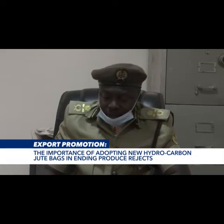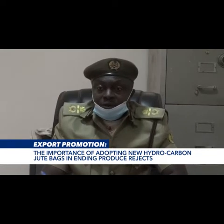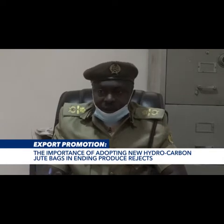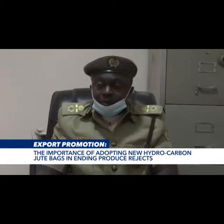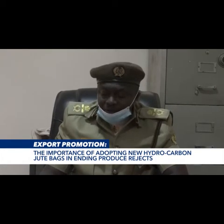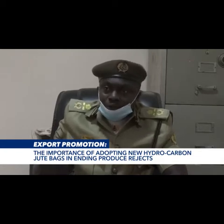It is produced from what we call Kenaf. And Kenaf is found in almost 20 states of the country. It's available everywhere, yet we find ourselves importing them. And in the process of importing this packaging material, we spend over $2 billion, which is very huge, and it shows that part of our foreign reserves is going that way.